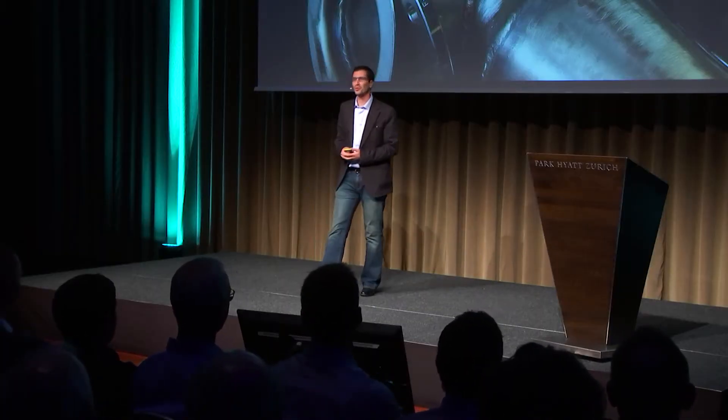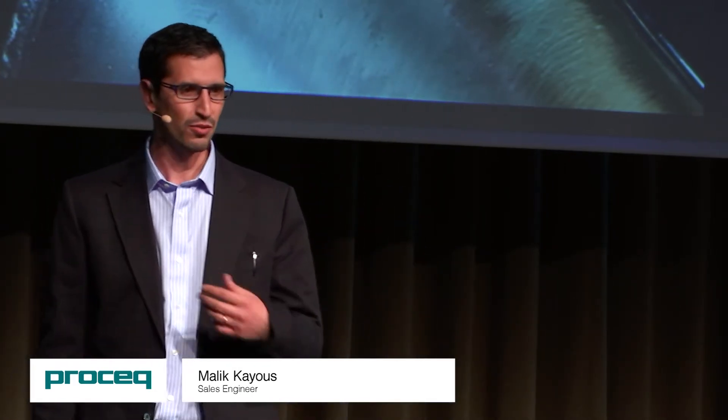Bonjour à tous, et bienvenue à Zurich. Thank you everybody for coming, and welcome to Zurich. I'm Malik Caillous, sales engineer at ProSec Europe, and today I'm here to introduce you to the ProSec ultrasonic flow detector family.